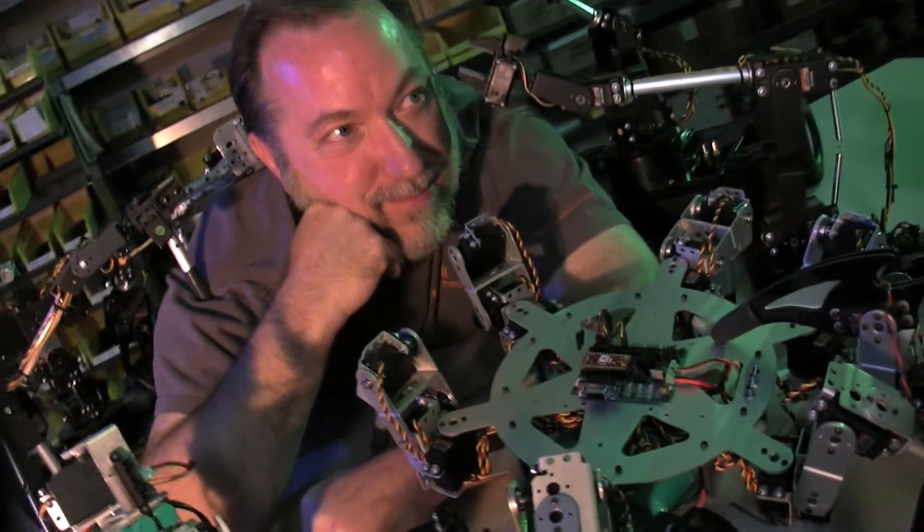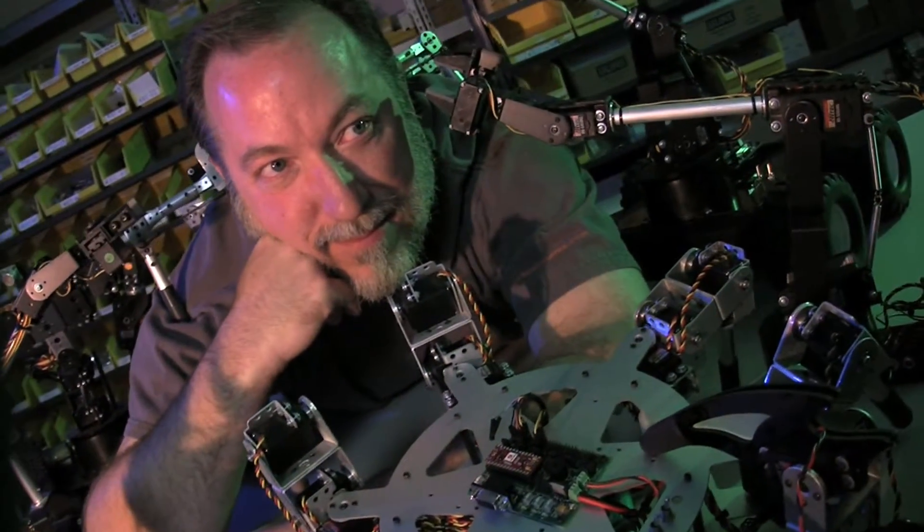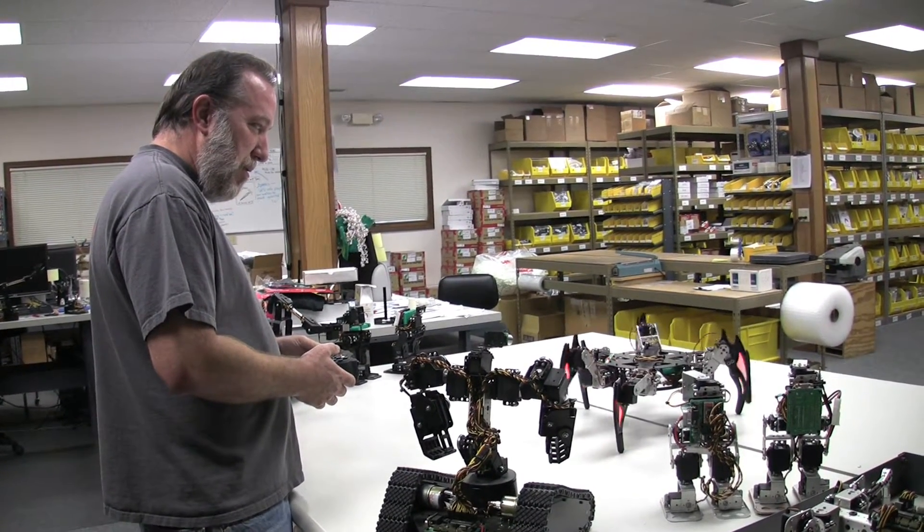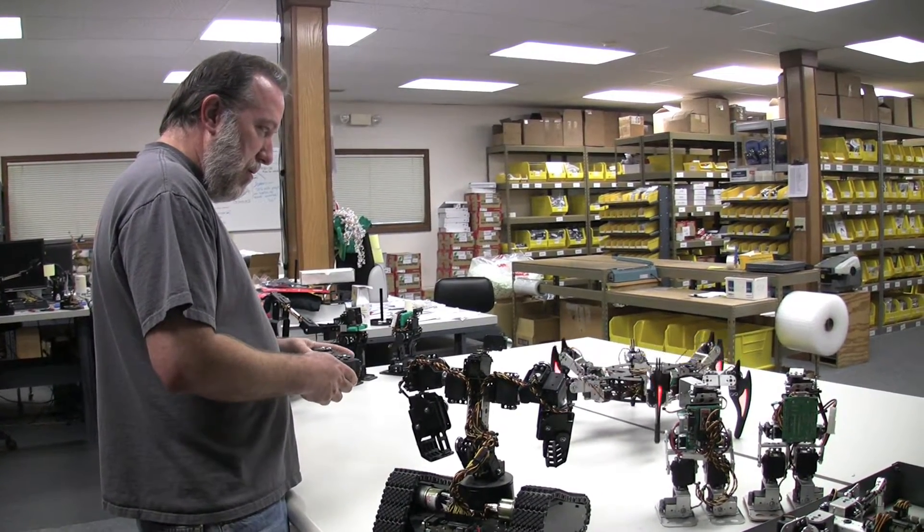We're probably the largest hobby robotics manufacturer in the world. We sell to all branches of the military, and not just in our country.